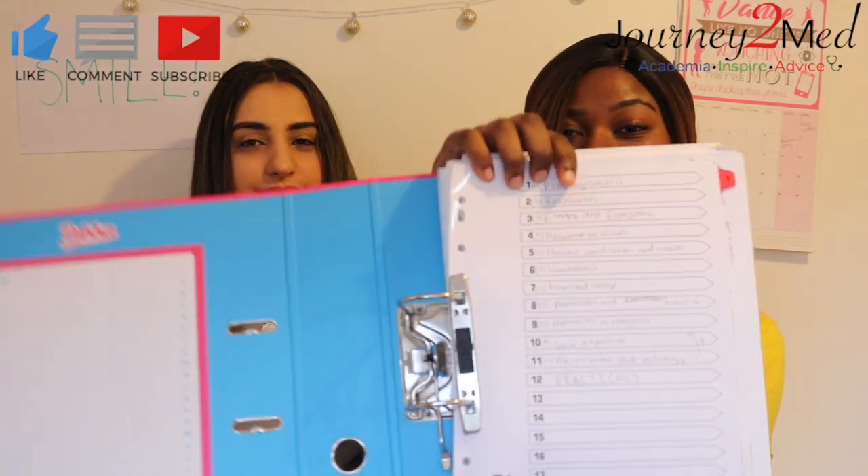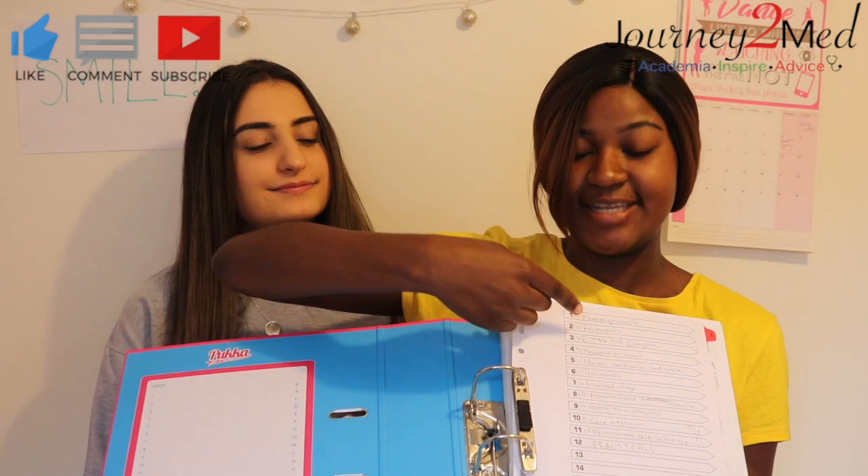Make sure you have an AS folder and an A2 folder, with different plastic wallets for different topics, just to facilitate your life and make it easier to revise. Having dividers in your biology folder is so useful, as well as a contents page in the front of your folder that lists all of your topics and where you can find them.